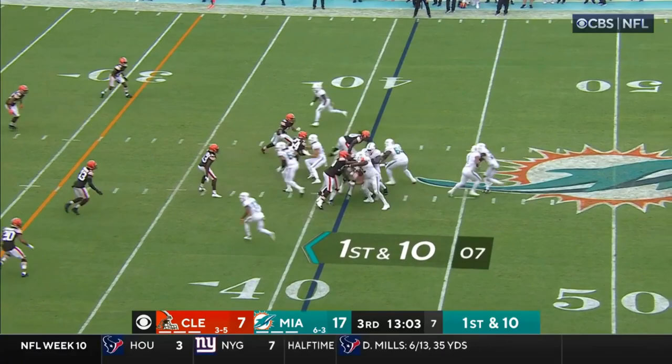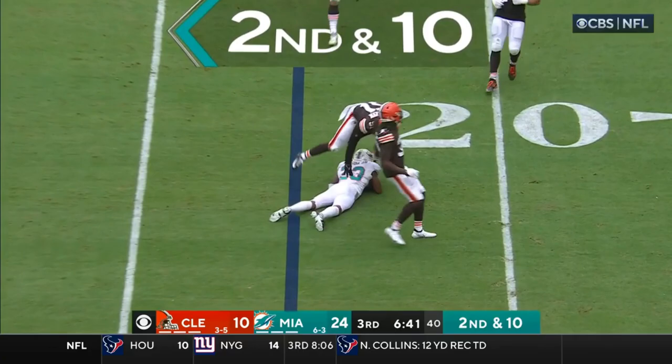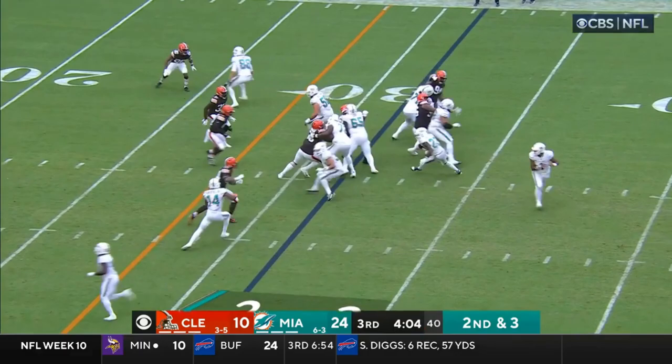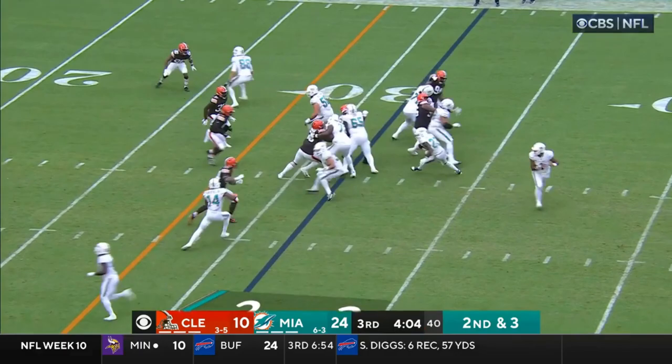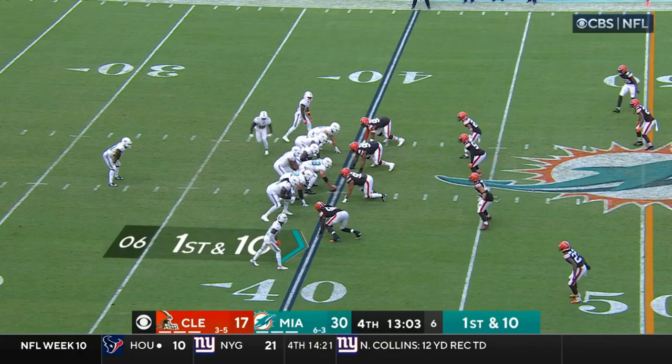Wilson — not much there. You gotta say that so far, you gotta like the work this secondary has done against Hill and Waddle. Pocket for Tua to step up — on first down they'll give it to Wilson, and Wilson finds room. The offensive line pretty much takes out the defensive end. Tua has found six different receivers so far. On first and goal, this is Wilson — Wilson to the two. They'll go back to the ground game, and this is Wilson.